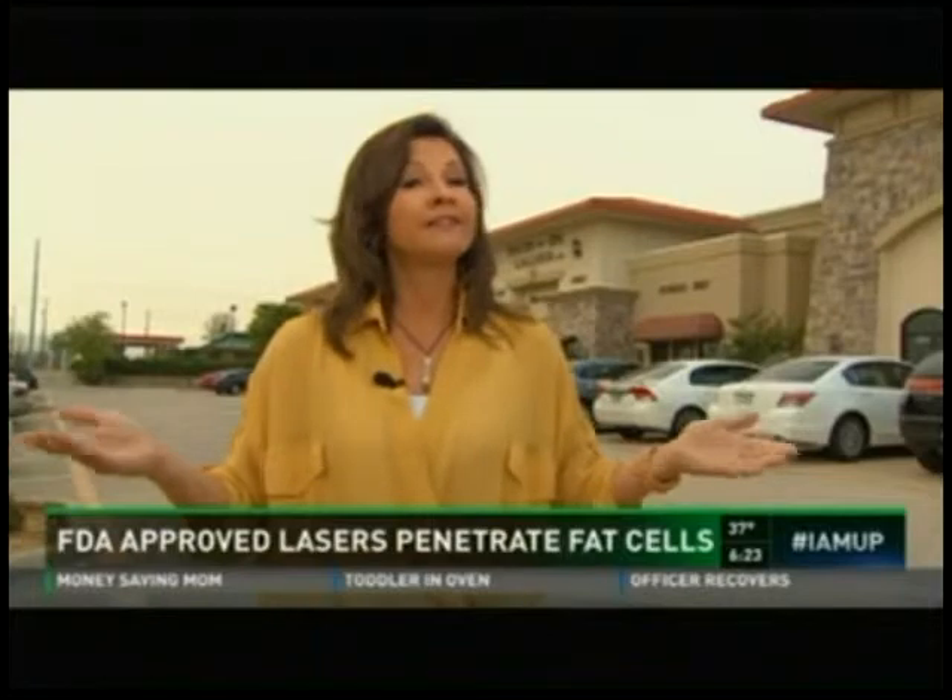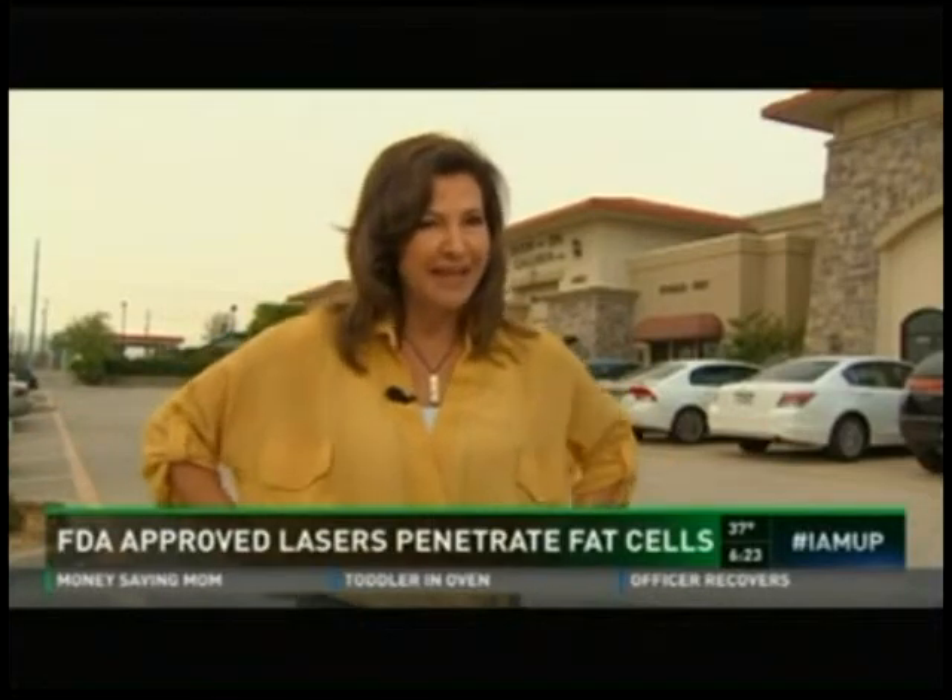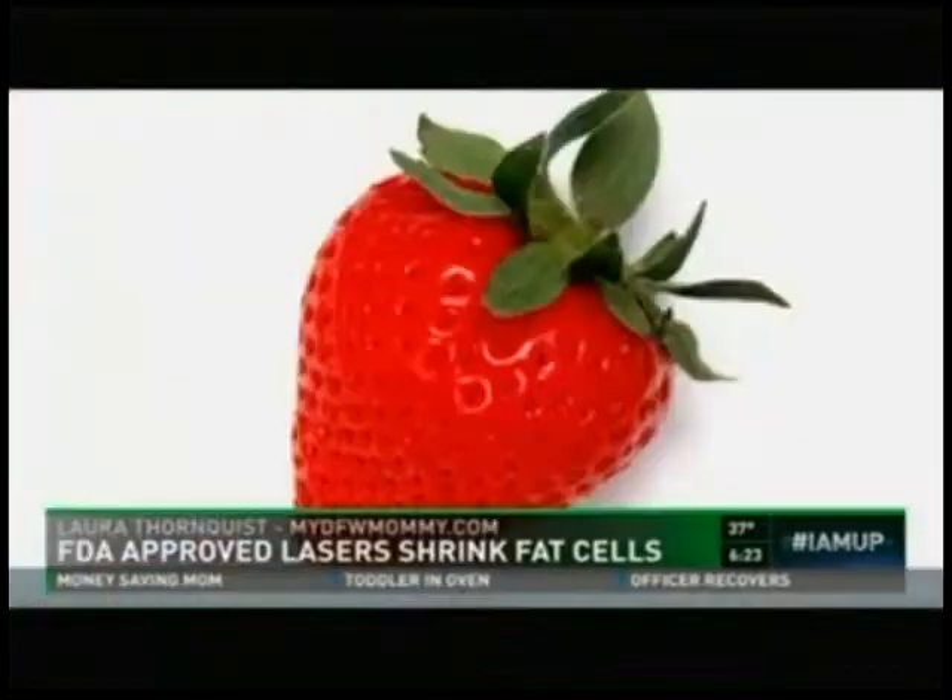Warmer temperatures are synonymous with less clothing. And if you have some handles that you don't want hanging around this summer, you might want to consider a strawberry — not the fruit, silly. We're talking strawberry laser.